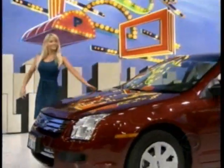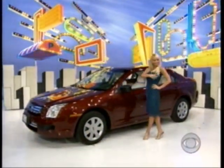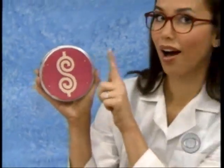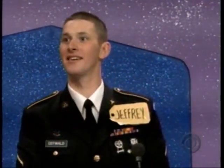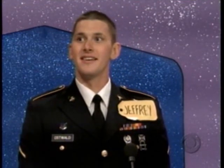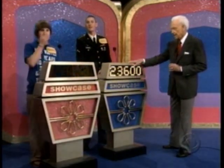It's a Ford Fusion S, which comes with standard equipment plus engine block heater. And this showcase, in which we also plan to test a highly popular chip, can be yours if the price is right. Jeffrey, do you wish to bid or pass? I'm going to go ahead and keep this one. What do you want to bid on? $23,600 is his bid.